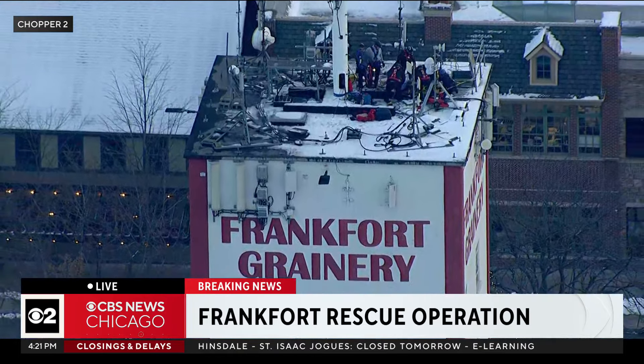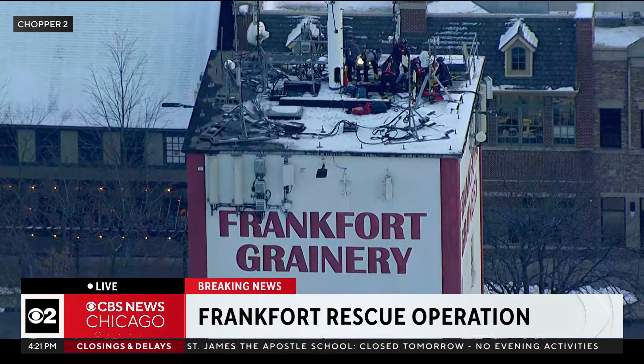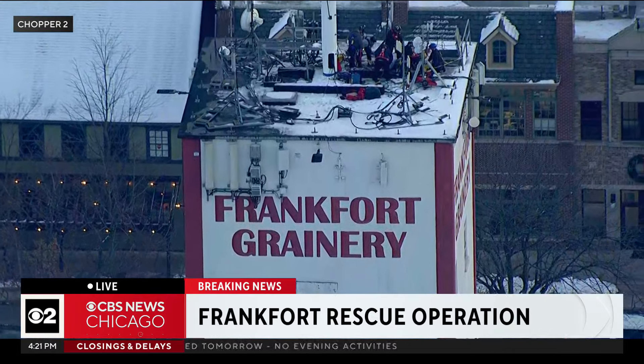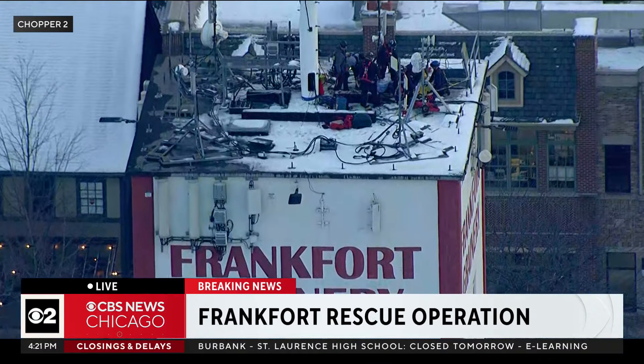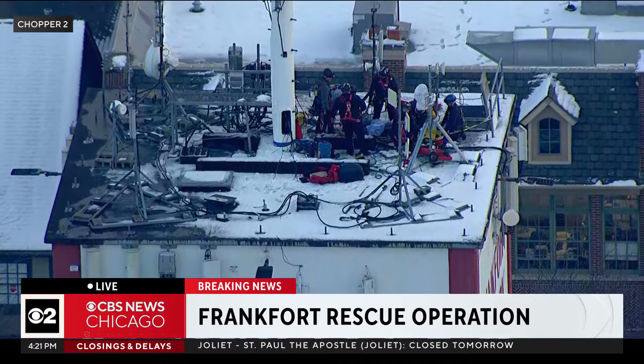It hasn't been used for grain products since 1973. It's on the site of the original grain tower here, which was built back in the 1800s. It was wooden and kept burning down, so in 1940 they built this concrete structure. We will have more on this still-developing story and this technical rescue, which is going well down here in Frankfurt, coming up. Jim and Marie, back to you.